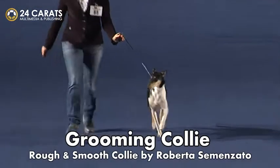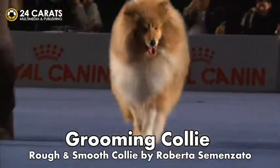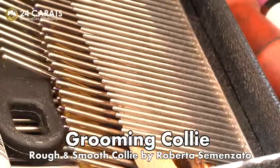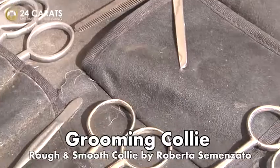It's necessary to understand which breeds have to remain more rustic and which require the utmost ability with stripping knives, scissors, shampoo and conditioners.